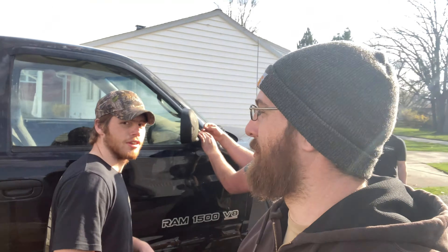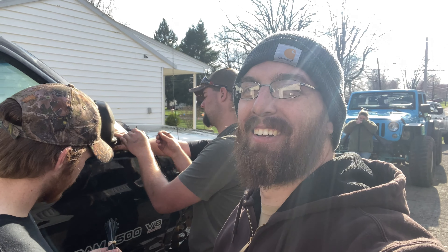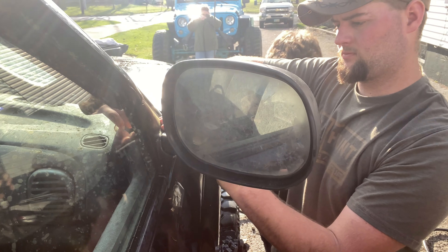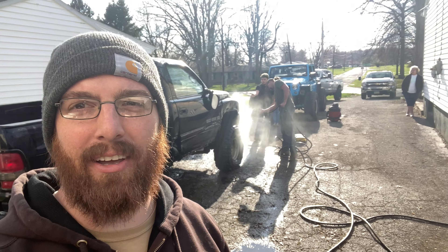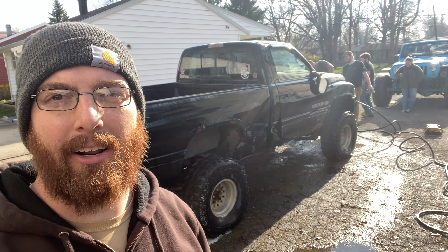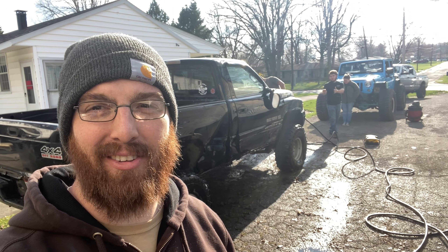Jake, what are you guys doing now? We're just tying our mirror together. It works — can't argue with it, and it ain't the first time either. All right, so we got the truck unloaded and moved over to the proper place in the driveway. These guys have been cleaning it for the past hour, getting all the mud off so they can start working on it. I think they've got to drop the transmission and do a bunch of other work to get it running right. But that was our excitement for today.